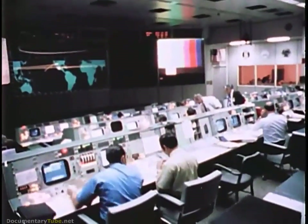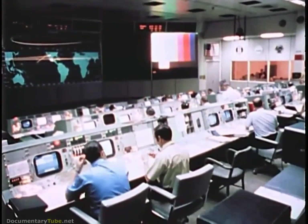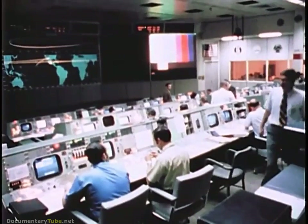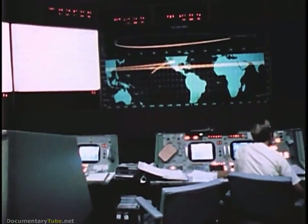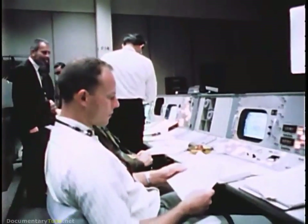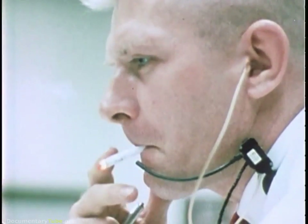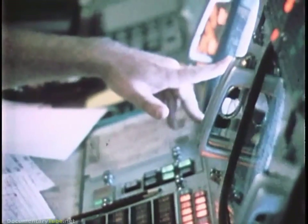Houston, we've got one more item for you. When you get a chance, we'd like you to stir up your cryo tanks. In addition, I have a shaft and trunnion for a look at Comet Bennett if you need it. Okay, stand by. Okay Houston, we've had a problem here. Houston, say again please. Houston, we've had a problem. We've had a main B bus undervolt. Roger, main B undervolt. Okay, stand by 13, we're looking at it. And we had a pretty large bang associated with the...